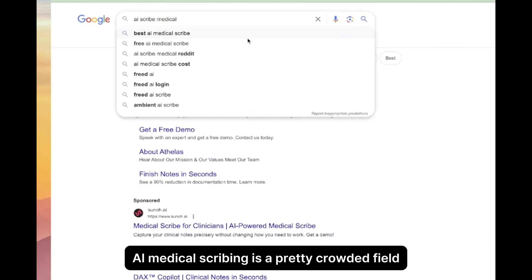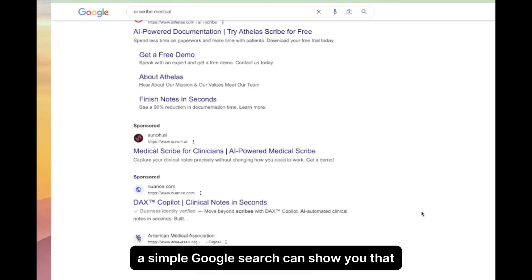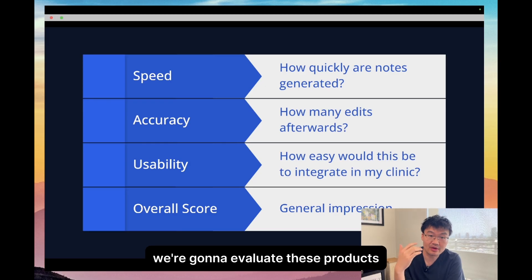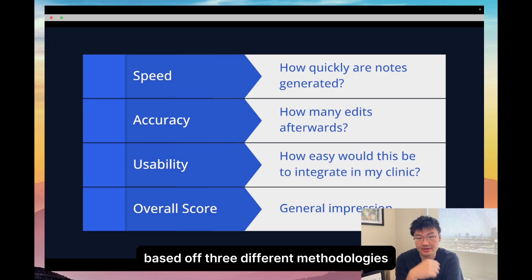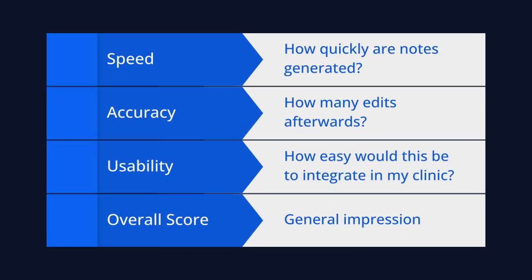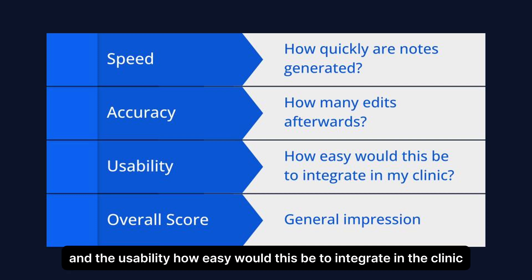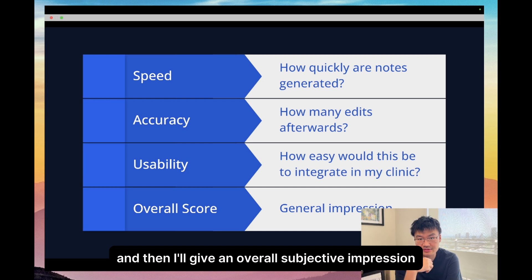AI medical scribing is a pretty crowded field. A simple Google search can show you that there are a lot of companies working in this space. We're going to evaluate these products based on three different methodologies: the speed — how fast was a note generated; the accuracy — how many mistakes were made; and the usability — how easy would this be to integrate in the clinic. And then I'll give an overall subjective impression.